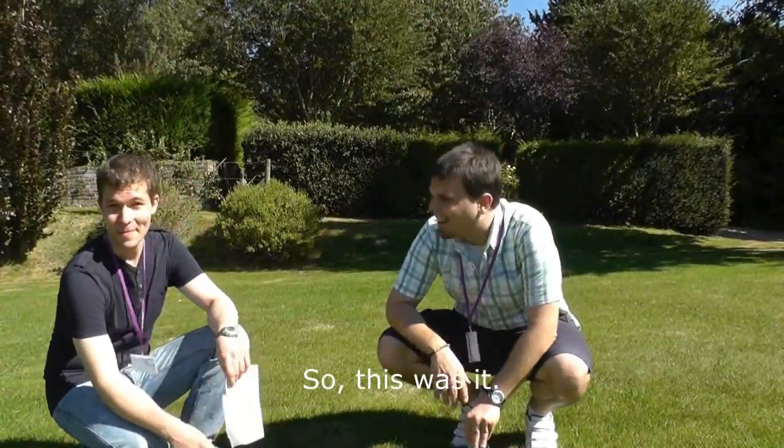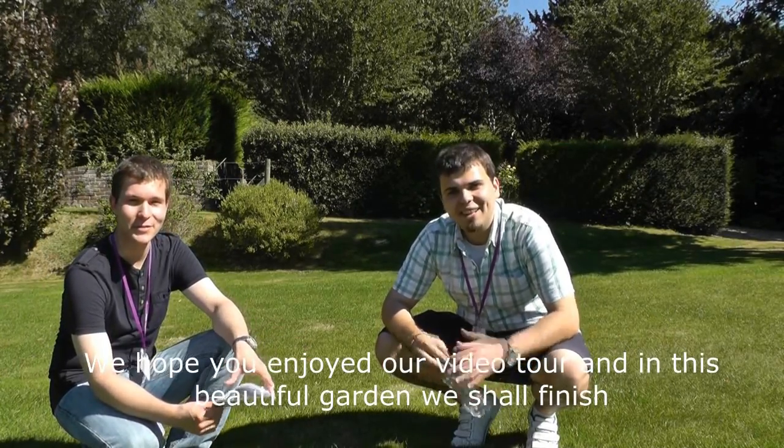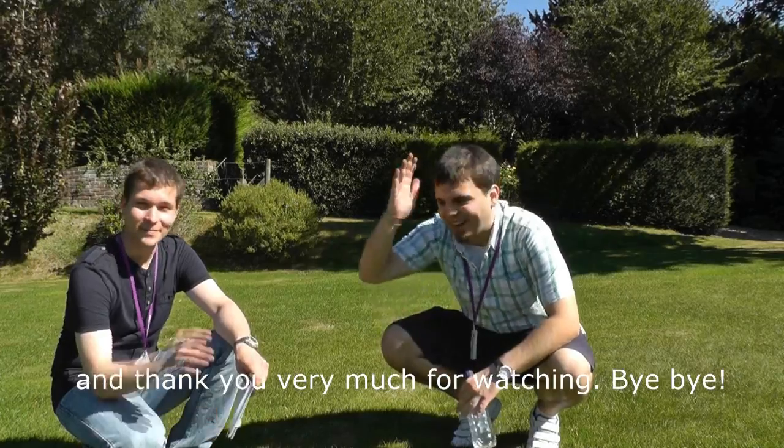So this was it. Hope you enjoyed our video tour, and in this beautiful garden we shall finish. Thank you very much for watching — bye bye. See ya.